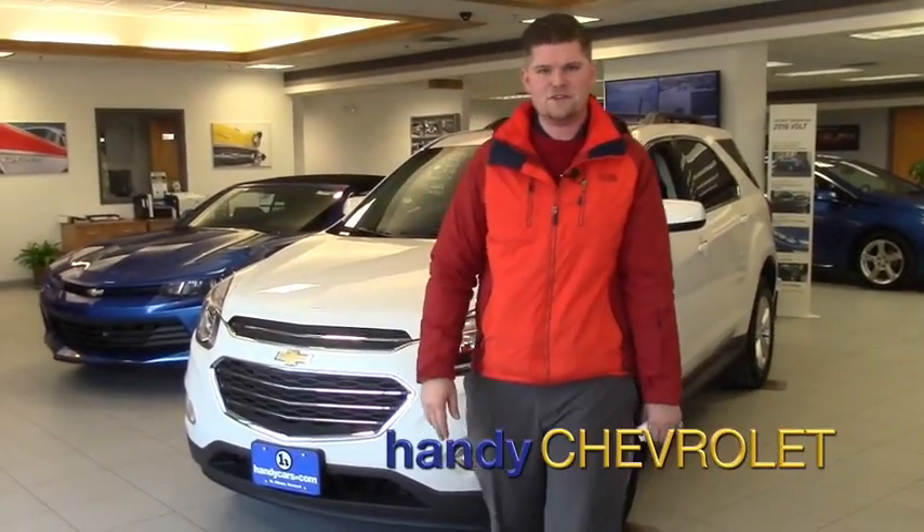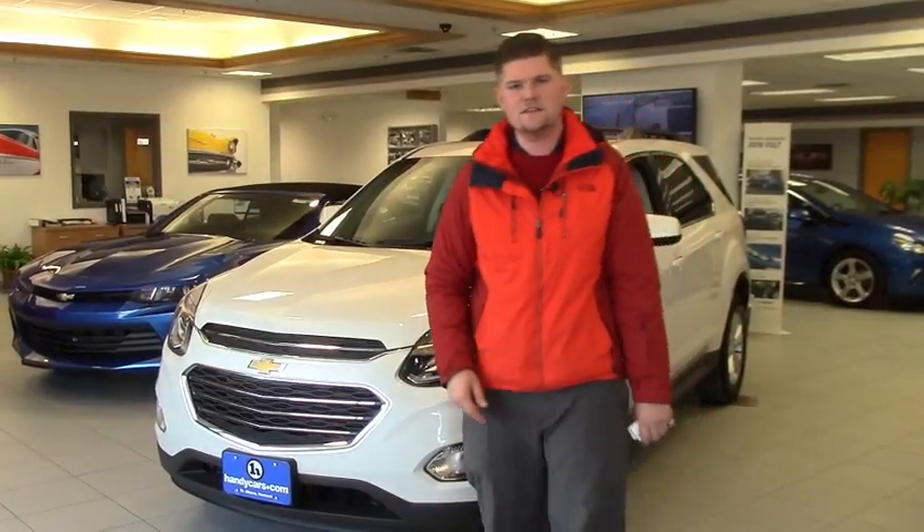Hi Pamela, this is Matt from Handy Chevrolet. I just want to thank you for inquiring online about a 2017 Chevrolet Equinox.